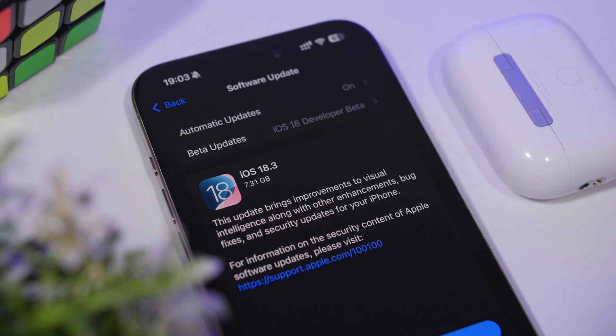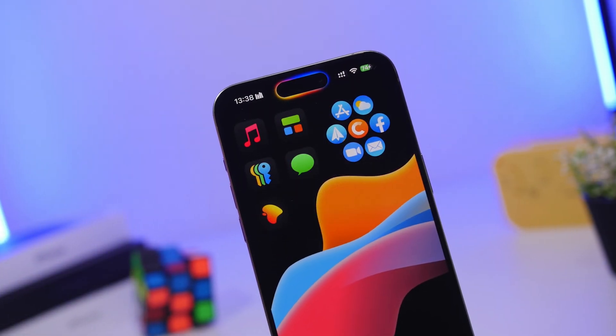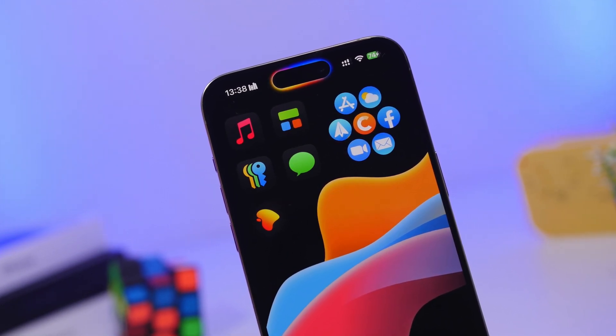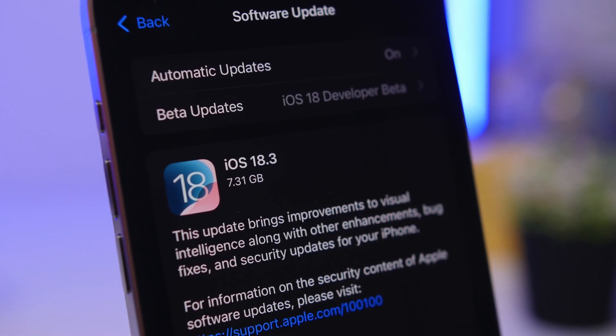Usually when new updates come out, especially big updates like this one, there are a few different things I suggest every iPhone user does. In this video I have eight things to share with you guys that you must do immediately after updating your device.